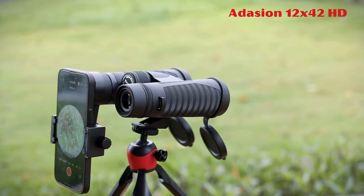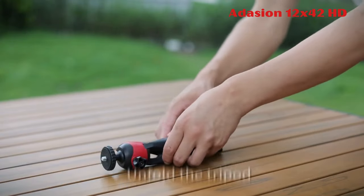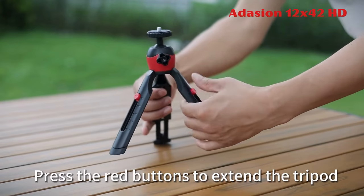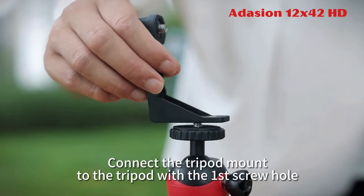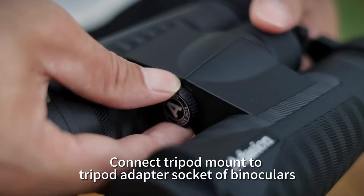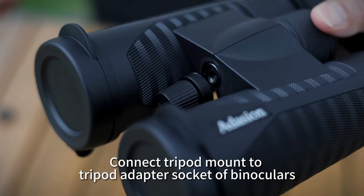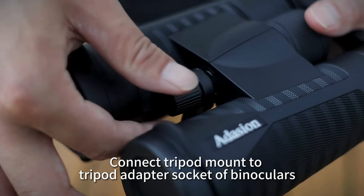1. Adacion 12x42HD. The Adacion 12x42HD binoculars for adults offer versatile use for birding, cruise ships, stargazing, traveling, and sports events. They provide a large field of view and clear details, weighing only 1.25 pounds.